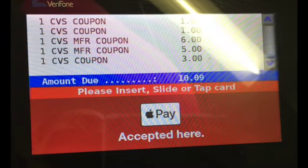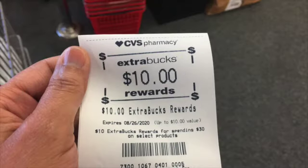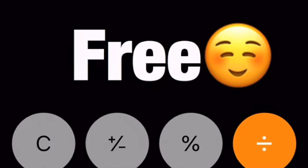After coupons, my total was $10.09, and I got back a $10 extra buck, which virtually makes my total free — just nine cents. In my opinion, it's still free!